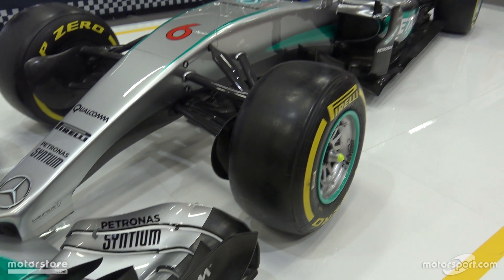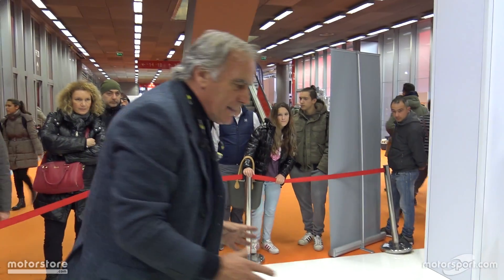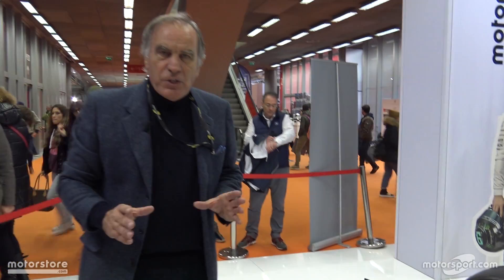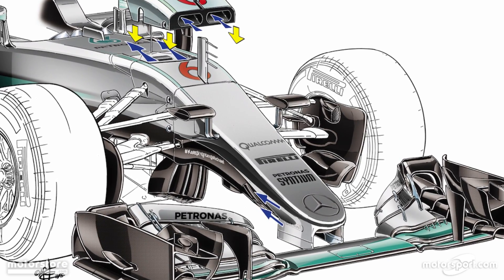The inlet of the S-duct is on the side of the nose cone, and then the inlet exits on top, as we can see from the drawing. This is a very efficient solution to have a good passage from the bottom of the car to the top of the car.